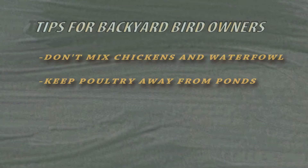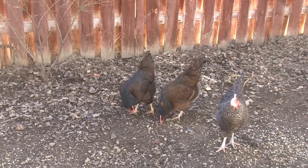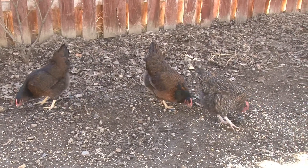A lot of people that have backyard birds might have ponds in their backyard that would attract waterfowl. If they have a pond, you would want to separate your poultry from being able to access the area that waterfowl are going to come in. We'd encourage you not to do that at all, but you certainly don't want direct contact between waterfowl and the poultry or the chickens.